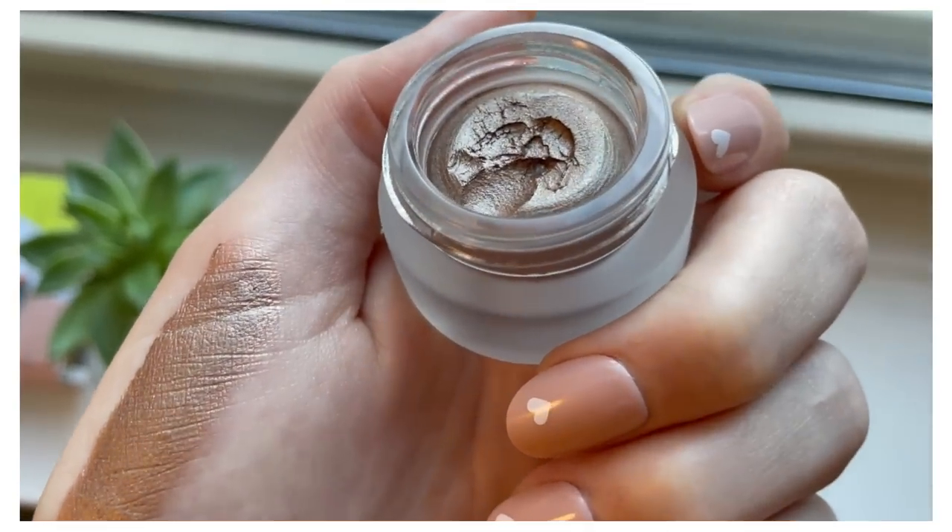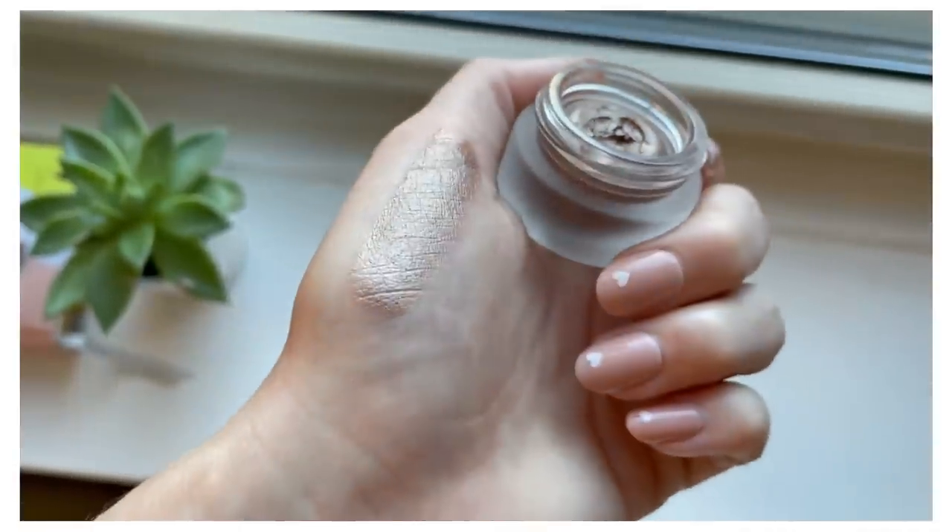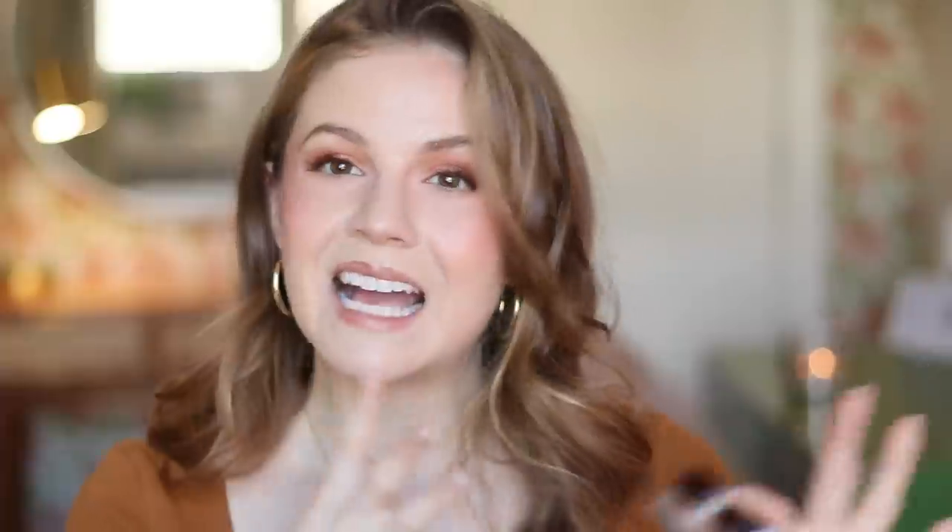I also bought the second shade of Charlotte Tilbury Eyes to Mesmerize — the one we talked about earlier — picking up Oyster Pearl per everyone's recommendation. It also kind of let me down. It's pretty, but I still didn't think it was worth $34.